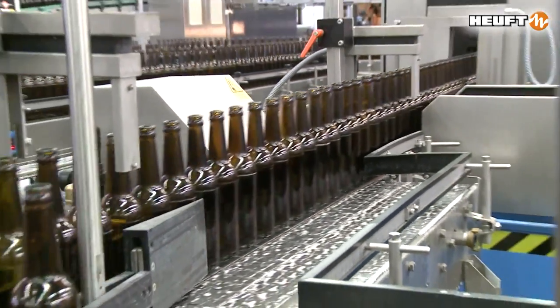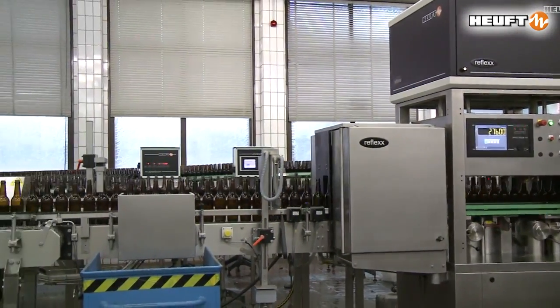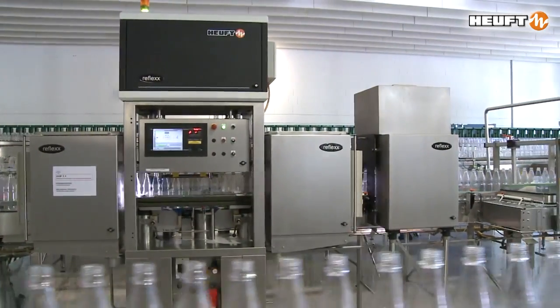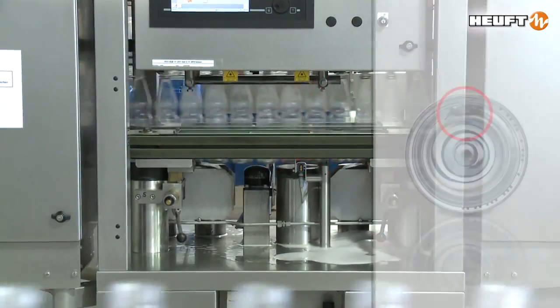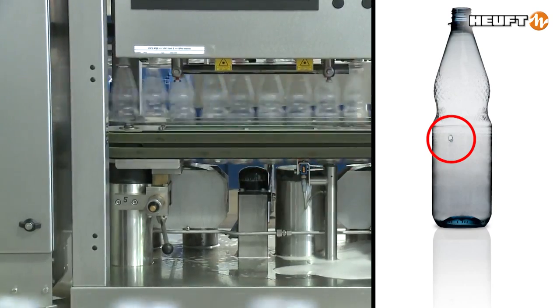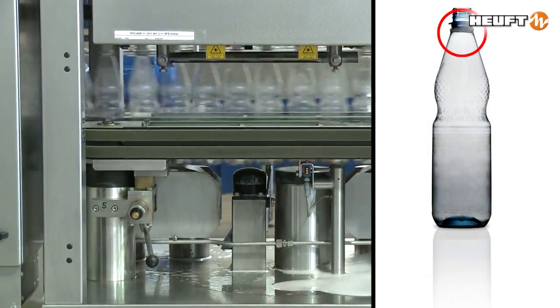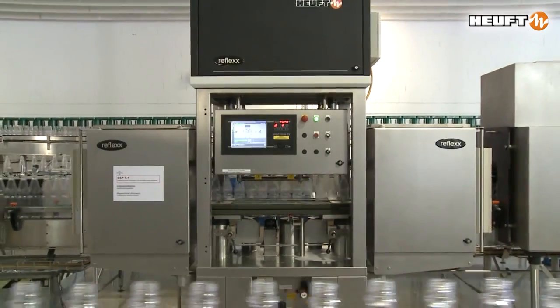The low false rejection rate is unmatched because it clearly differentiates between supposed false and real false. The inspection covers all the surfaces of each individual container. The identification of minute safety hazards is possible even in the areas of PET bottles which are difficult to examine.